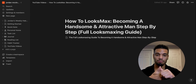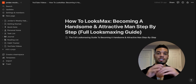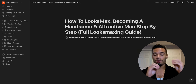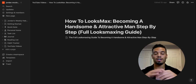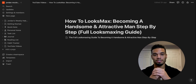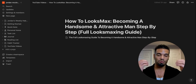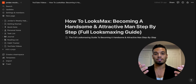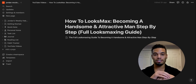I'm going to be giving you the tips, the strategies, the products, the resources, the fitness routine, the type of clothes I wear — every single thing that I've used and done to looks max and become the most handsome and attractive version of myself. I want you to leave this video knowing you have everything you need. Let's dive in.